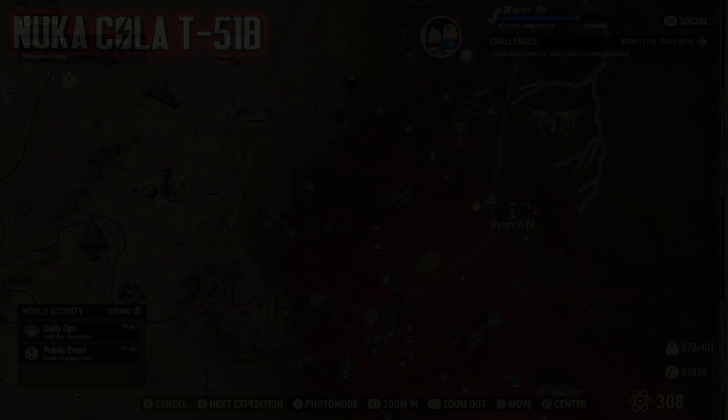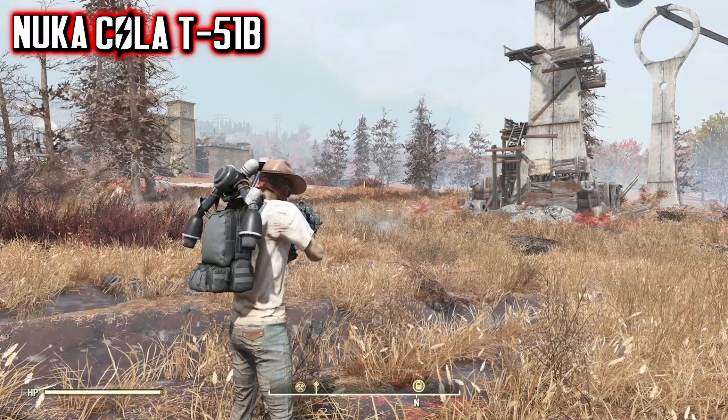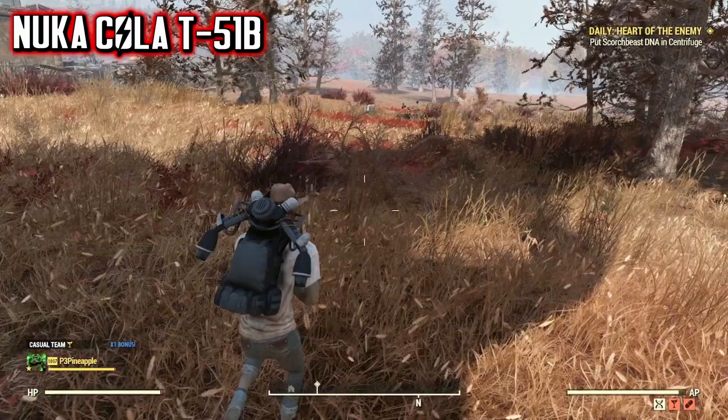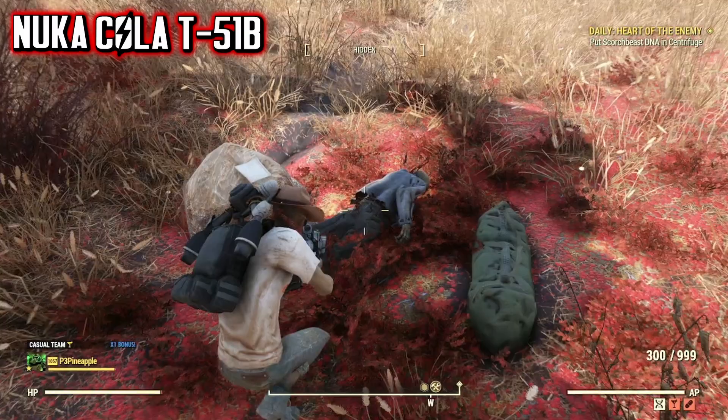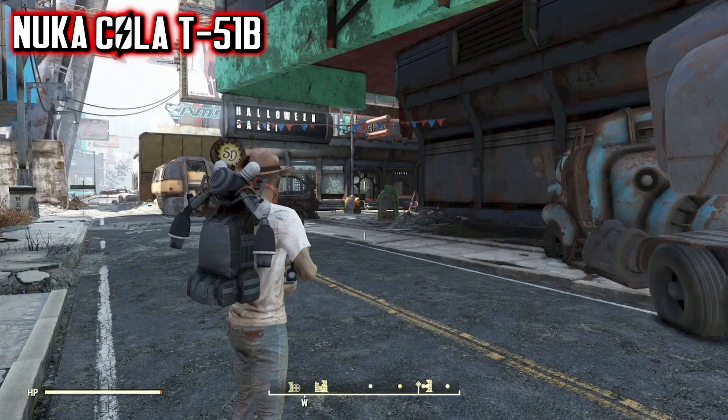Starting off with the Nuka-Cola T51B Power Armor plan, we first need to head to Pylon V13, located in the Cranberry Bog, east of the Abandoned Bog Town. Once you arrive, head towards the base of the Pylon, and then located on the ground beside some trees, you'll find a skeleton next to a green duffel bag. Inside the duffel bag, you'll find a toolbox key. Once you've collected it, head to Watoga — the best location to head from is the Watoga Shopping Plaza.